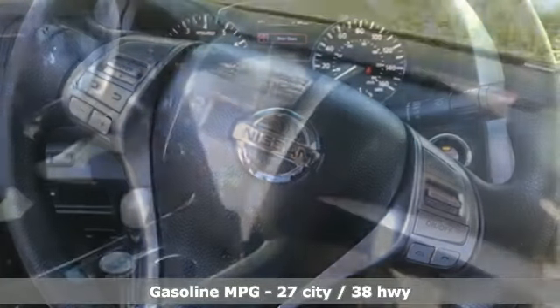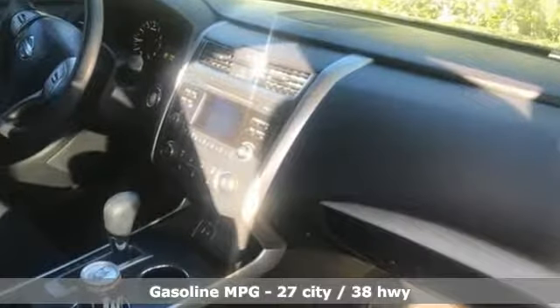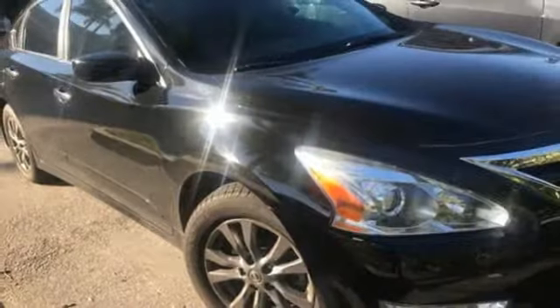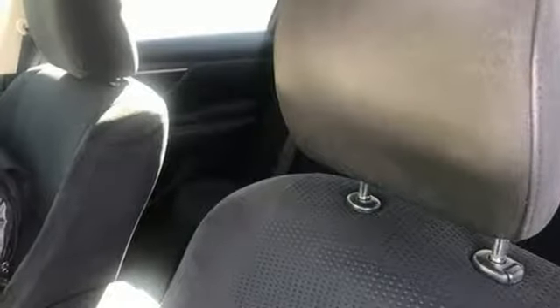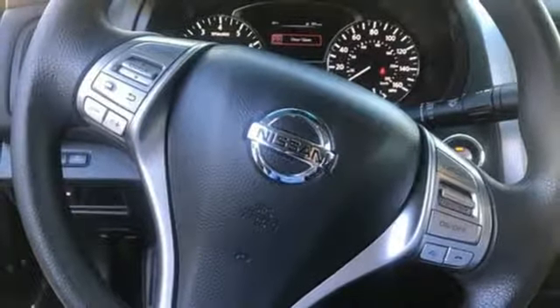And get ready for an impressive combination of features: streaming audio, remote engine start, manual tilting steering column, wireless phone connectivity, manual telescoping steering column, inline four-cylinder engine, rear lip spoiler, gas pressurized shocks, and doors and push button start proximity key.